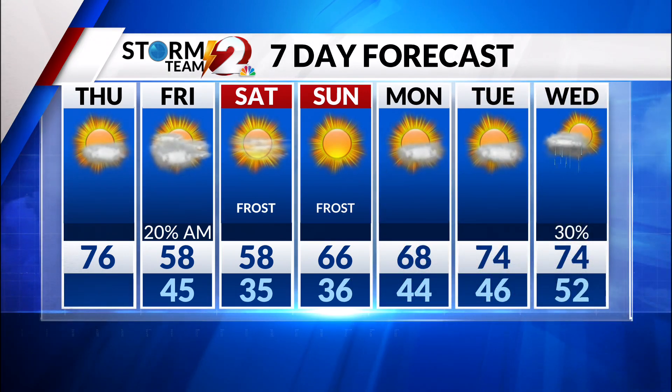Sunday morning, one more round of frost. We'll start a warming trend after that, with 66 in the afternoon. And next week, 70s return by Tuesday.